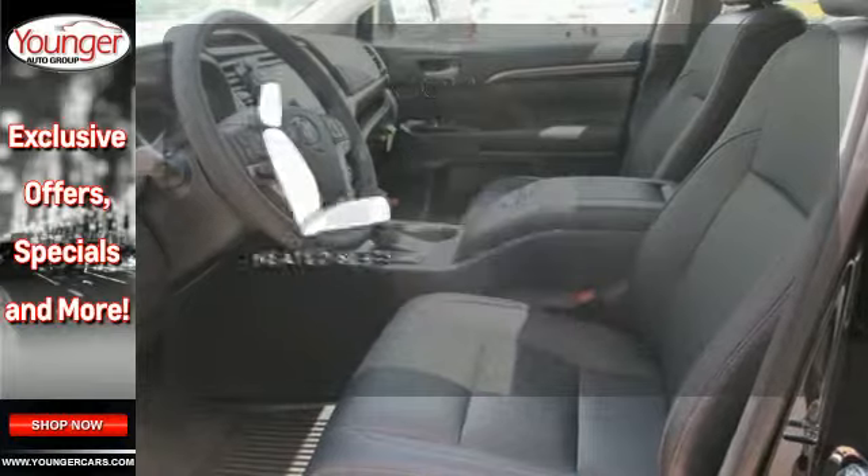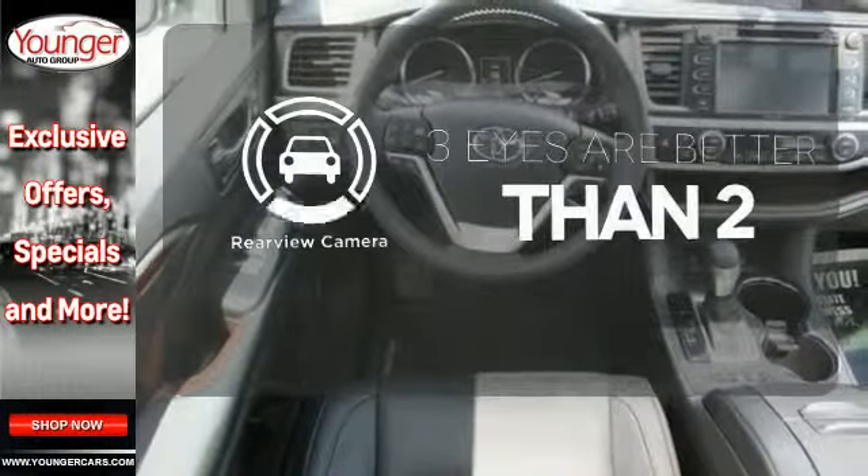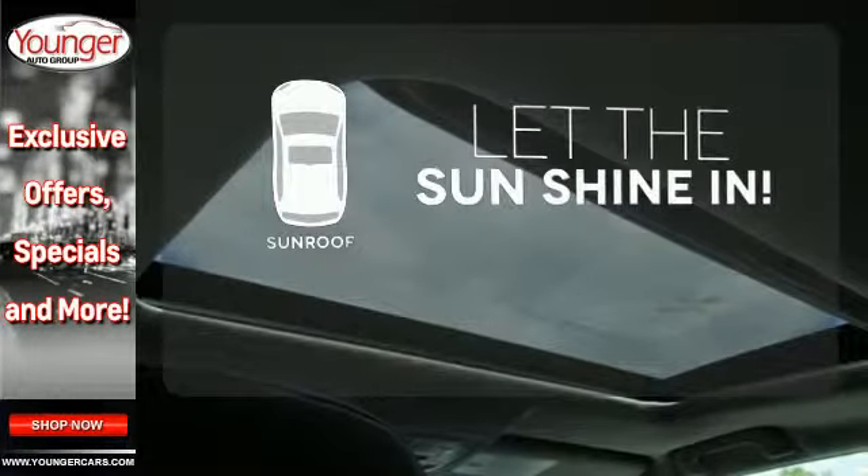The heated seats keep you comfortable no matter how cold it is. The backup camera gives you a clear picture of what is behind you. Let the sun shine and fresh air in with the sunroof.